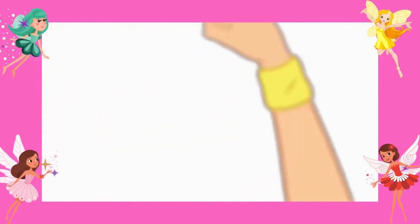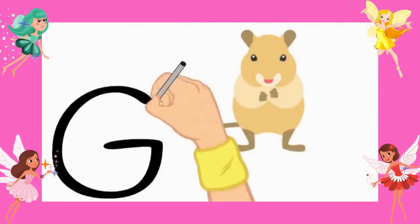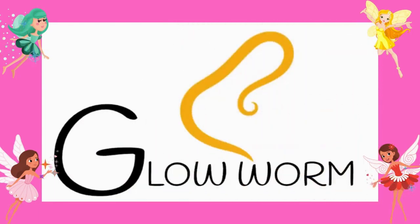Number thirteen, gerbil. G-E-R-B-I-L. Gerbil. Number fourteen, glowworm. G-L-O-W-W-O-R-M. Glowworm.